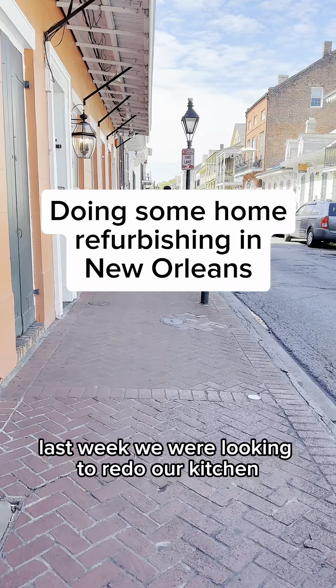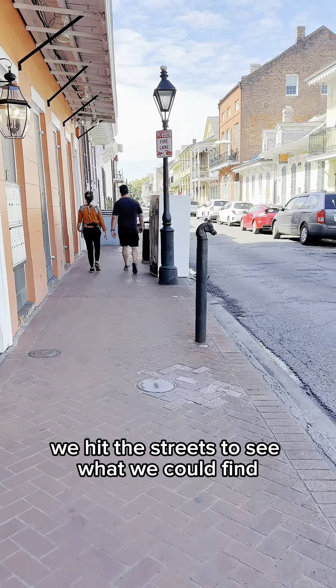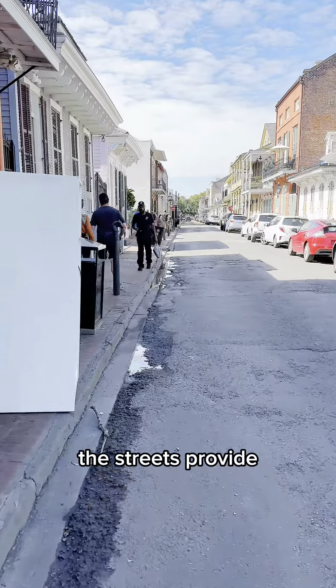So last week, we were looking to redo our kitchen, so we hit the streets to see what we could find. Hey, look! There's a refrigerator right there! Look at that! The streets provide.